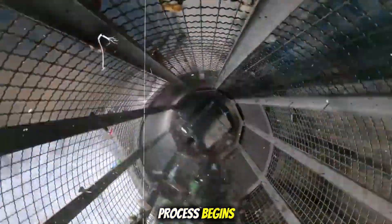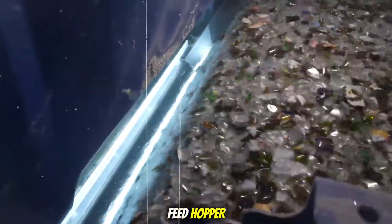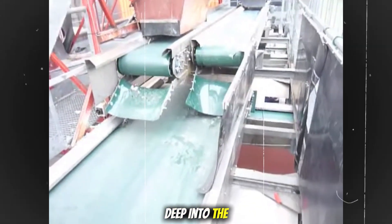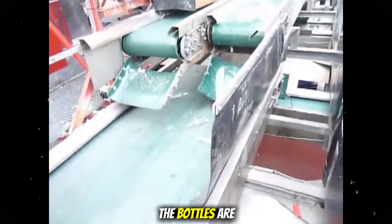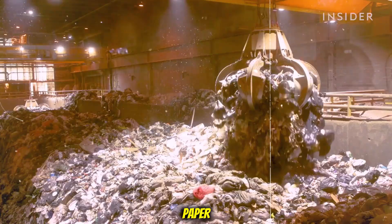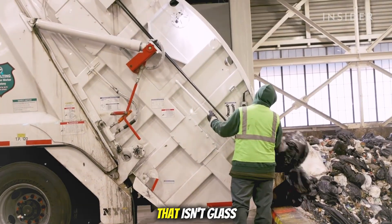Next, the recycling process begins. Huge machines called loaders scoop up the glass and dump it into a feed hopper, which is like a giant funnel. From there, the glass moves onto a conveyor belt and is carried deep into the factory. At this point, the bottles are still dirty and mixed with labels, caps, and bits of food or paper. So the first goal is to clean and separate the glass from anything that isn't glass.